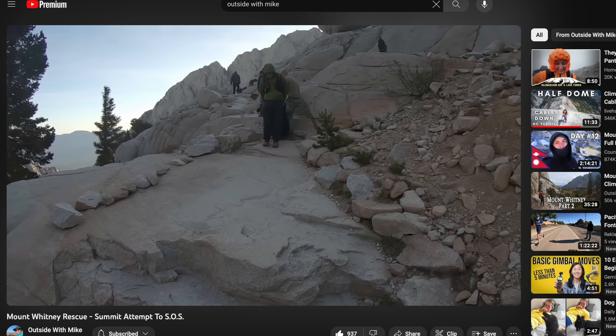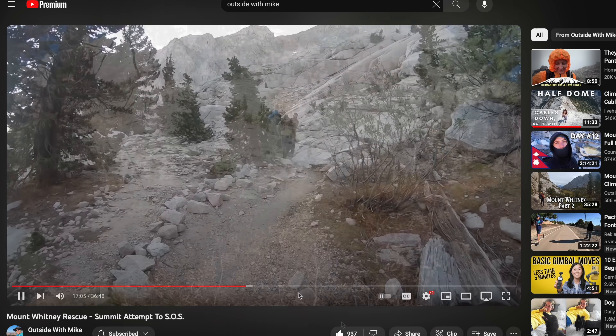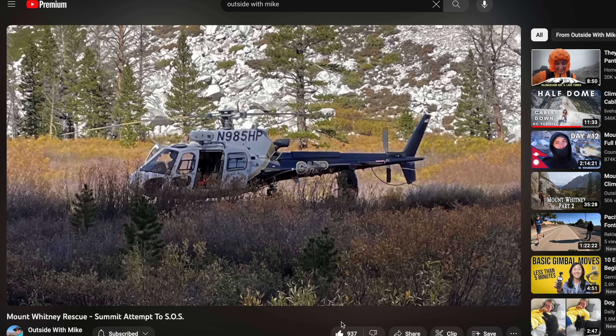I came across an interesting video by a channel called Outside With Mike. He was hiking with his buddy Matt up to Mount Whitney — their second attempt — and they encountered some people who basically needed help. The hikers had a Zoleo, but their phone died so they couldn't use it. Even though the Zoleo has an SOS button, there's no back and forth with that. So Mike and Matt helped them out with their inReach. It's worth watching — there are definitely lessons to be learned. Overall, if I had to share one thing: if you have altitude sickness, don't push through it. No hike is worth dying for.